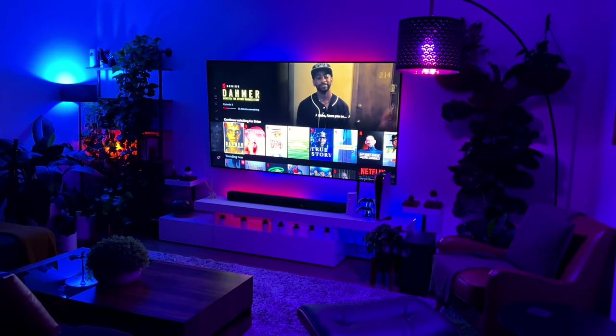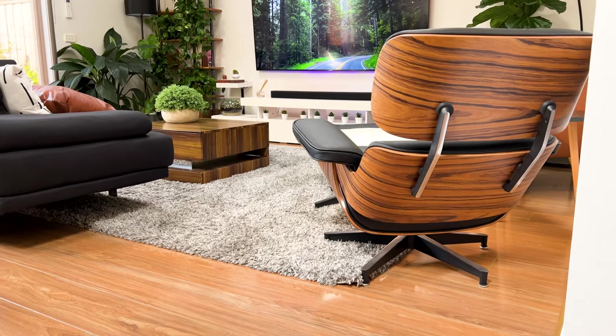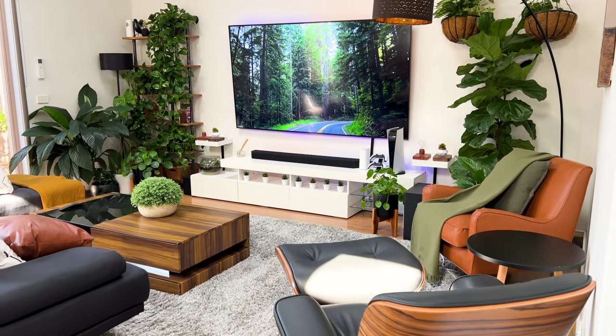To cap off the TV, I've got Govee RGB light strips to set different moods, especially on those movie nights. If you'd like an in-depth look, I'll leave a link to the review in the description box.